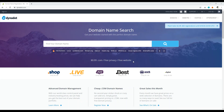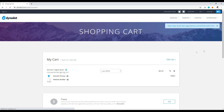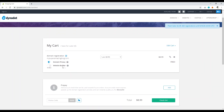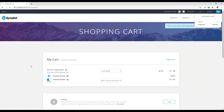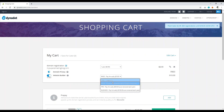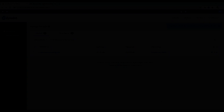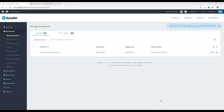At Dynadot.com, you get a free website with your domain name registration. To take advantage of that, you simply need to enable it. I'll type in 'mysuperamazingblog.com,' click search, and since it's available, click Add, then View Cart. You'll see a 'Website Builder' option — just click Enable. Make sure to select 'Free' from the basic/pro/business options, and that's it — your website builder will be enabled for the domain you're about to register.